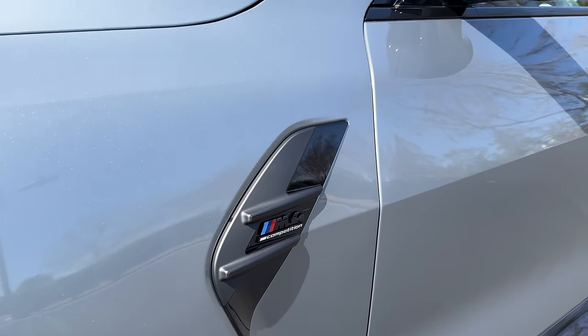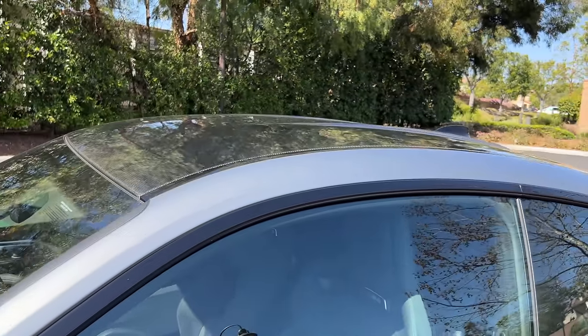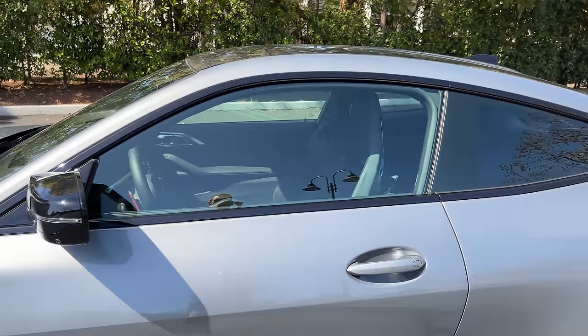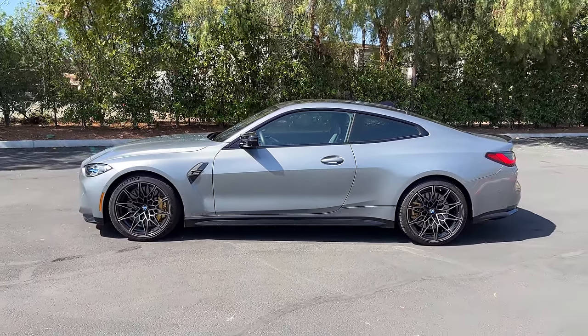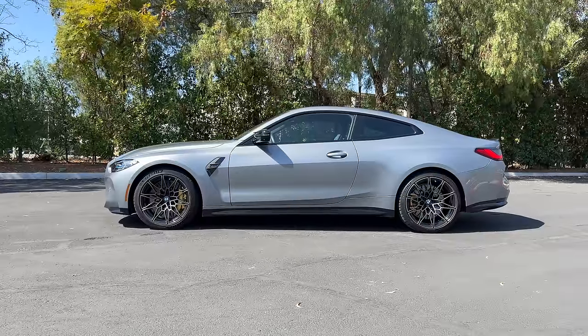M4 comp badging on the side, blacked out mirror caps, window trim, and a standard carbon fiber roof. Stepping back to look at the profile, I think the M4 splits the balance perfectly between elegance and power.